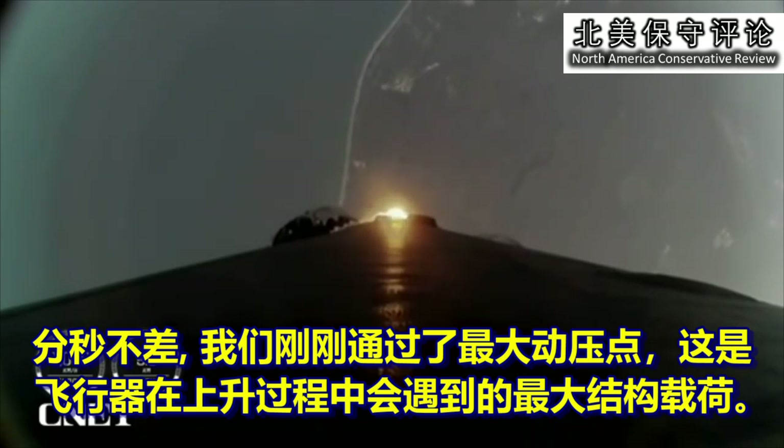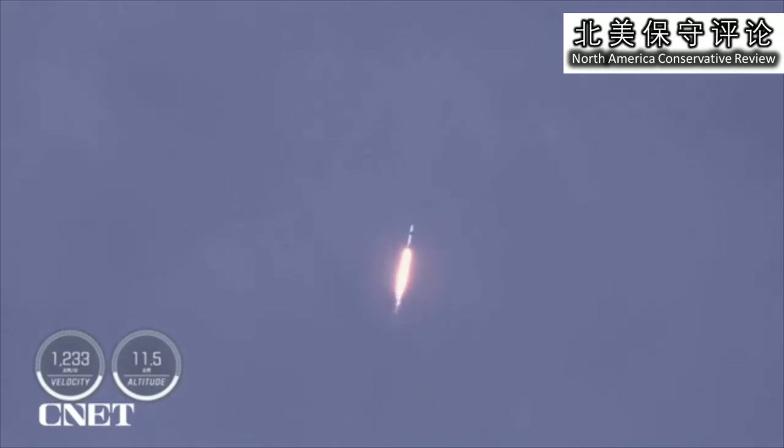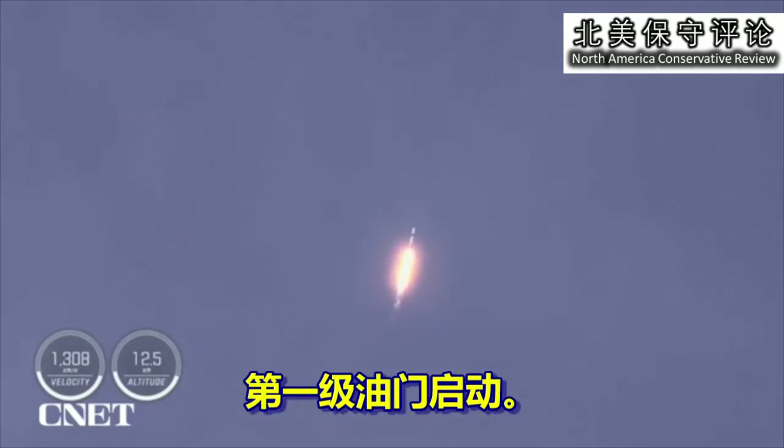What great timing that was. We just passed through Max-Q — that's the largest structural load that the vehicle will see on ascent. Vehicle supersonic. Stage 1, throttle up.